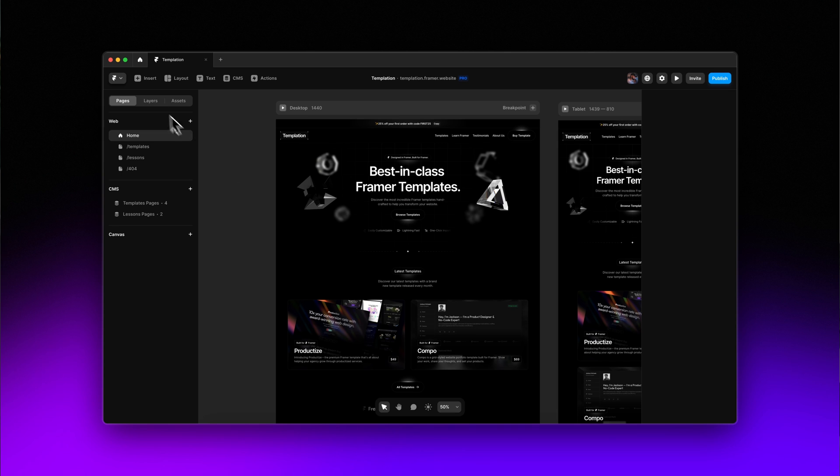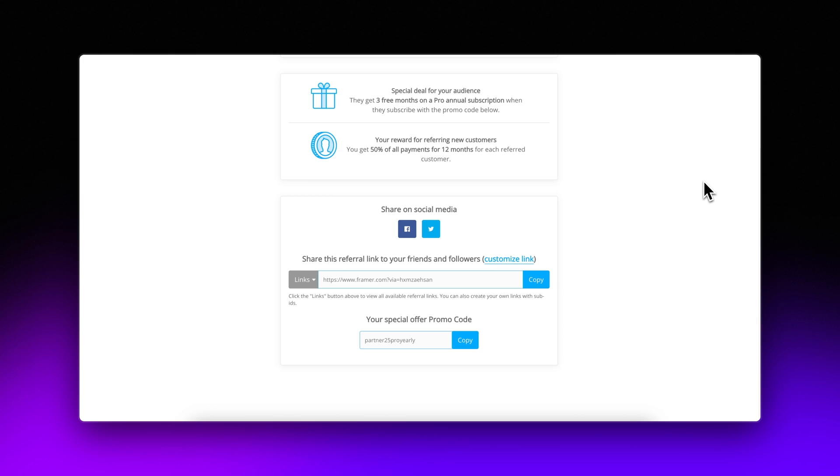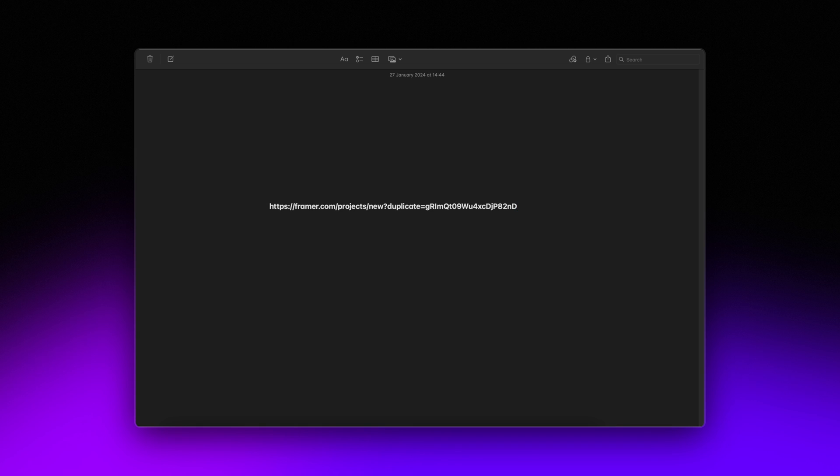Adding your affiliate ID to your remix link is super easy. All you need to do is grab your remix link by going to File and then Copy Remix Link. Then fetch your affiliate ID from your affiliate dashboard — it's at the end of your link just after the question mark. At the end of your remix link, add an ampersand and then paste your affiliate ID. Your remix link should end up looking like this. Be sure to test it before giving it out.